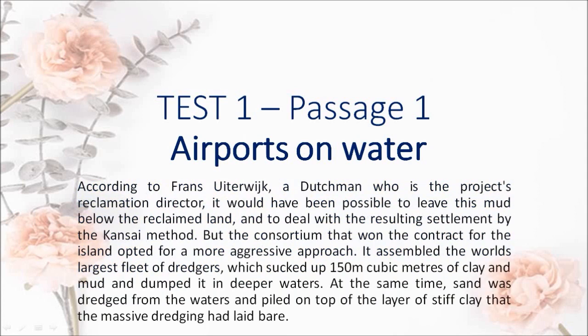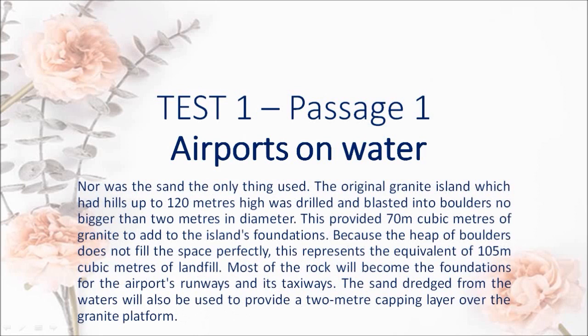According to Franz Eiterwijk, a Dutchman who is the project's reclamation director, it would have been possible to leave this mud below the reclaimed land and to deal with the resulting settlement by the Kansai method. But the consortium that won the contract for the island opted for a more aggressive approach. It assembled the world's largest fleet of dredgers, which sucked up 150 million m³ of clay and mud and dumped it in deeper waters. At the same time, sand was dredged from the waters and piled on top of the layer of stiff clay that the massive dredging had laid bare.